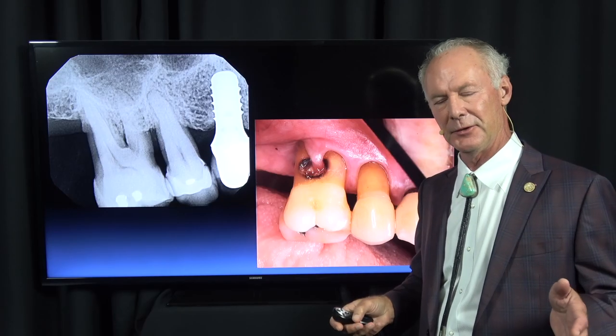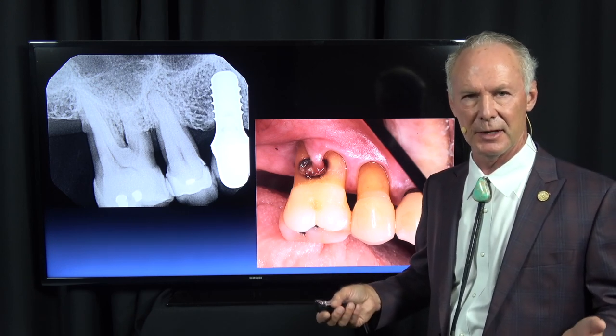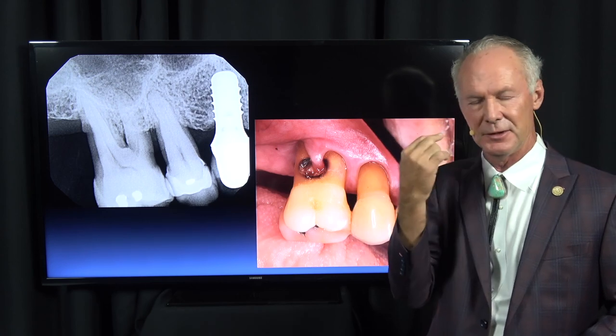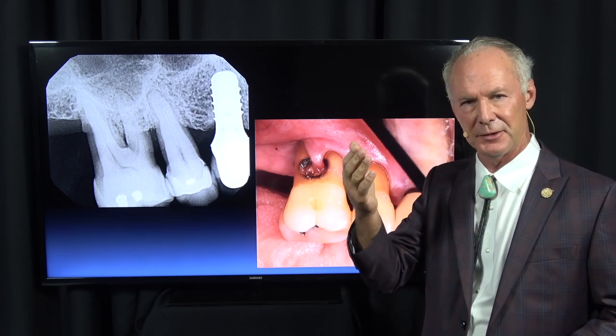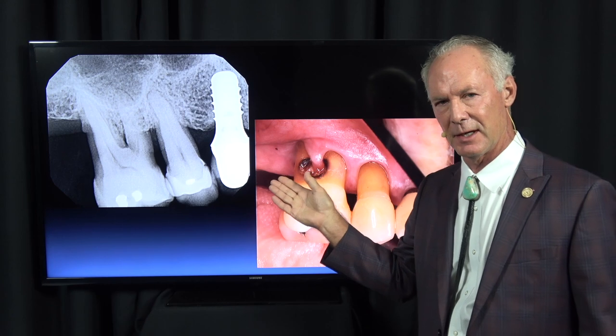If a tooth is in the aesthetic zone — the front of the upper mouth — and the patient has a low lip line when they smile, you can do a fixed bridge or an implant. We'd probably place an implant because the gingival line and papilla don't show. If the patient has a high lip line, meaning the gingival tissue shows when smiling, I personally prefer a fixed bridge because it's harder to control the gingival line, papilla, and even the dark shine-through of the implant.